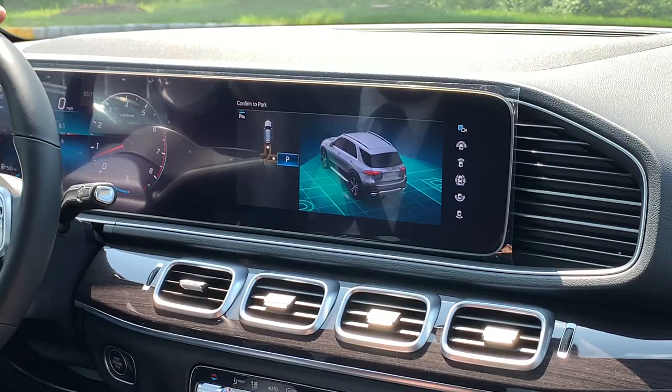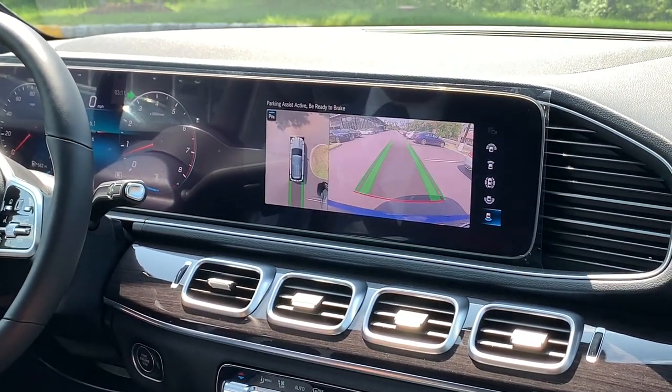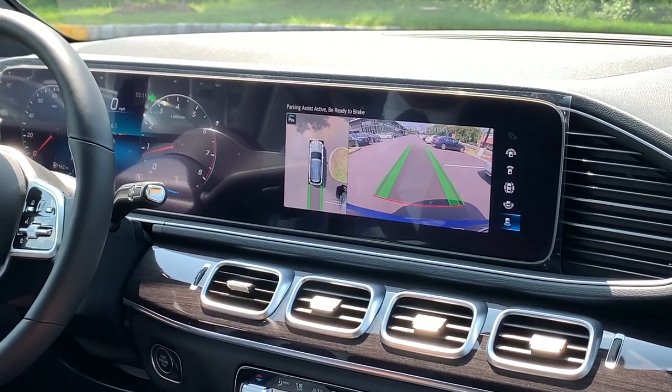I'm going to choose that parking spot, put the GLE into reverse, and let the vehicle do what it's going to do.